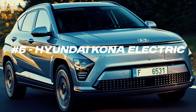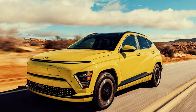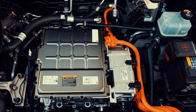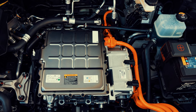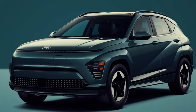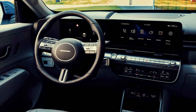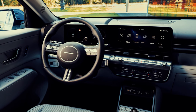The Hyundai Kona Electric lands at number 6. It is a compact SUV that offers impressive range, advanced tech and affordability. It comes with two battery options: a 39.2kWh standard range and a 64kWh long range, with the latter offering over 250 miles of range on a single charge. The 201hp motor provides quick acceleration, making it responsive on the road. Inside, it boasts a modern infotainment system, touchscreen and safety features like adaptive cruise control and lane-keeping assist.